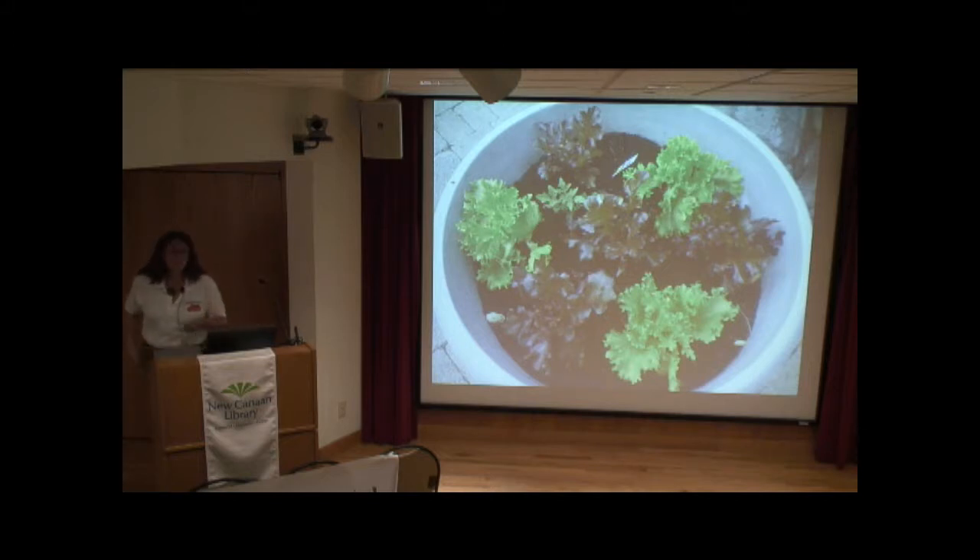Greens are one of the biggest benefits of growing your own food. From the time you cut greens at the soil level, you're on a time clock — the nutrients start to deplete quickly. Most vegetables are 70 to 90 percent water, and with all the travel time of store-bought produce, by the time we get it there are really no nutrients left. So greens are where you can really get a huge nutritional bang for your buck.